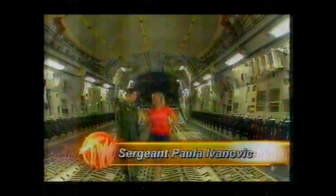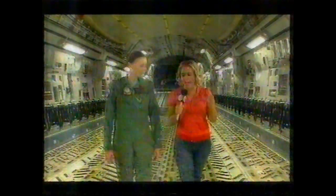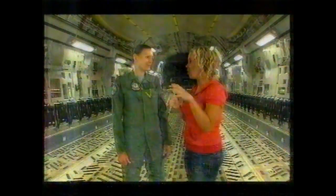As a load master, I'm responsible for everything that comes on or is taken off the aircraft. I'm blown away by just how much space is inside here — this is your chance to really impress us. How much and what can fit inside here? Well, this aircraft can take three to four times the capacity of us.